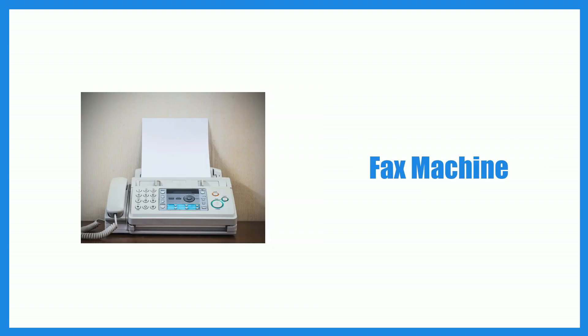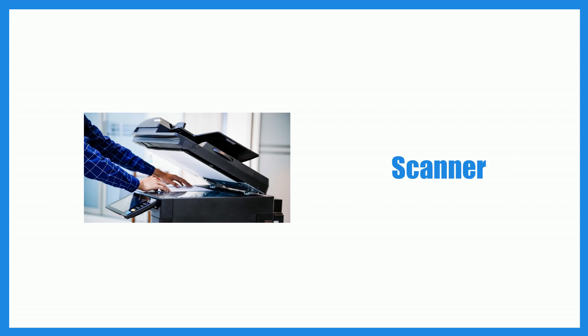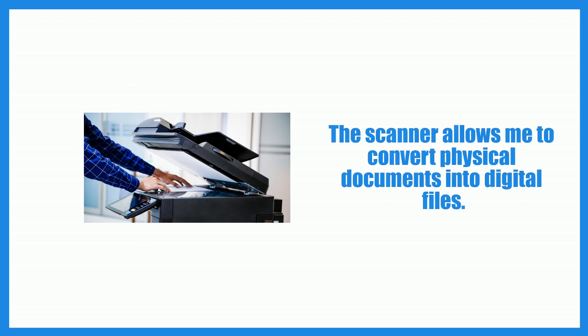Fax machine. We still use a fax machine to send and receive important documents. Scanner. The scanner allows me to convert physical documents into digital files.